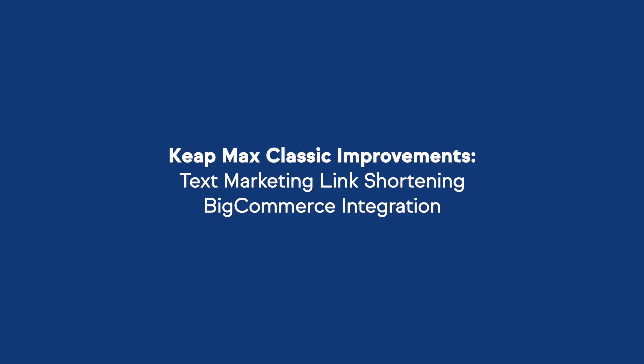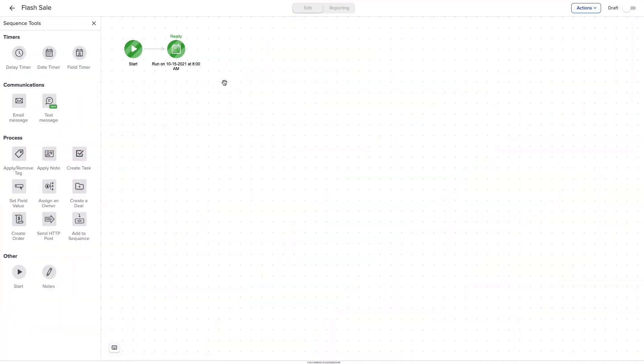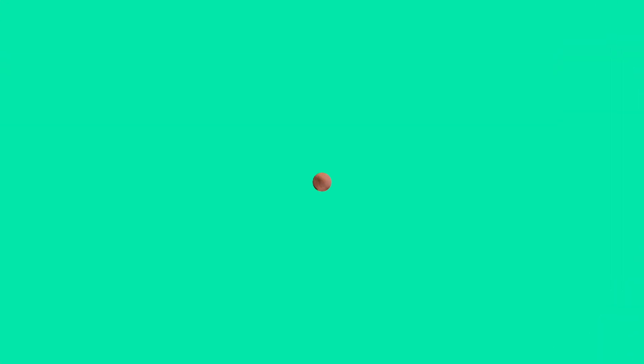Now into our product updates for the month of September. Let's take a look at what's new in Max Classic. First up, link shortening is now available in advanced automations. You can now send links to customers and prospects and stay under the 160 character limit. Simply click the link icon when building a text, paste in your desired link, and click insert. This will allow you to maintain tracking capabilities for important calls to action like webinar registrations, checkout form links, and more.